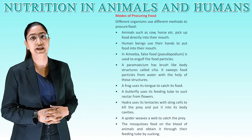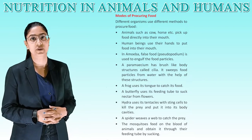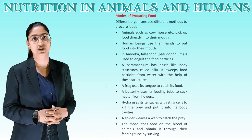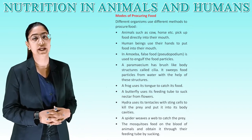Modes of Procuring Food. Different organisms use different methods to procure food. Animals such as cow, horse, etc. pick up food directly into their mouth. Human beings use their hands to put food into their mouth.